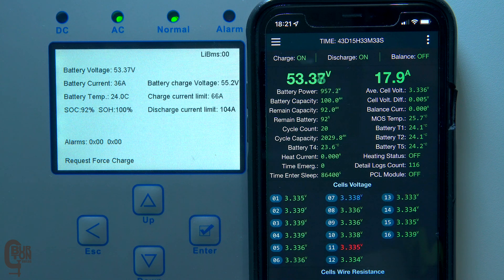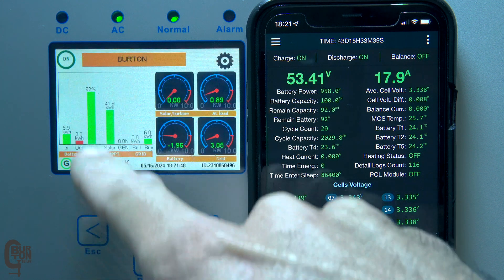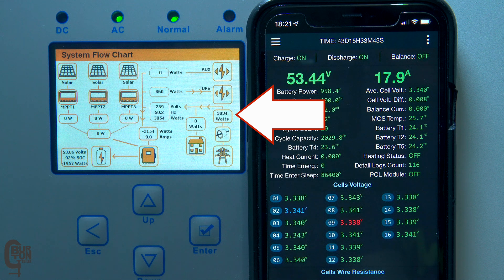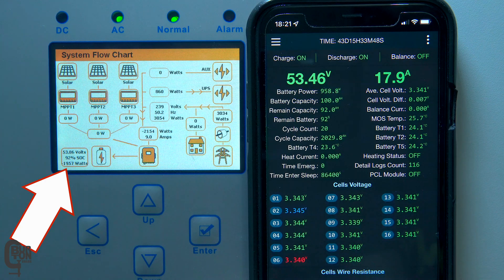Remember, there is no solar power coming in and charging from the grid is disabled. But yet, if we go back to the power flow screen, we can see that three kilowatts is being drawn from the grid — around one kilowatt going into the house and around two kilowatts charging the battery.